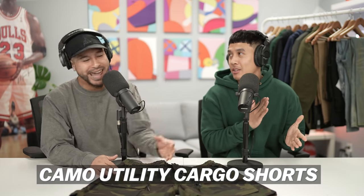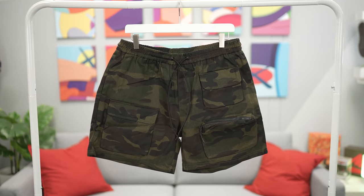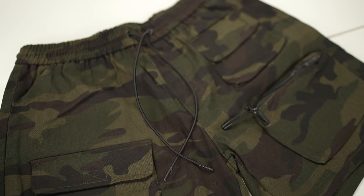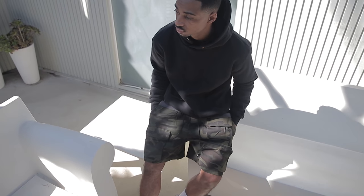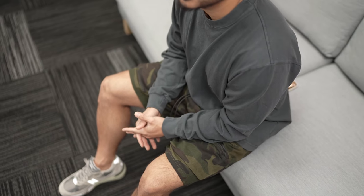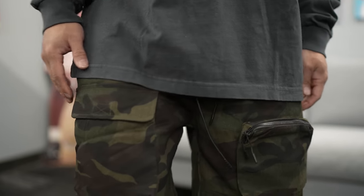Our only pair of shorts in the spring drop — the Camo Utility Cargo Shorts. Not just any camo: this swatch is just right — not too army fatigue, and the wash really helps dull down the camouflage. Construction is really durable, great quality — almost more of a rugged cotton fabric versus nylon. Above the knee, same exact cut as our previous utility cargo shorts. This is our most limited item, so if you're eyeing these, go for them first. The inner lining adds a lot of comfort.